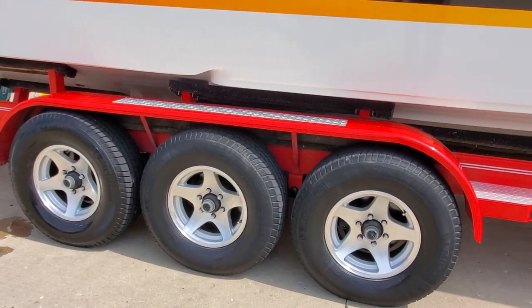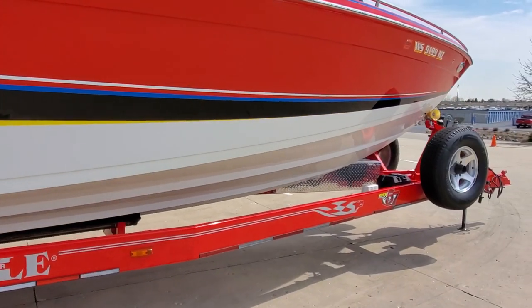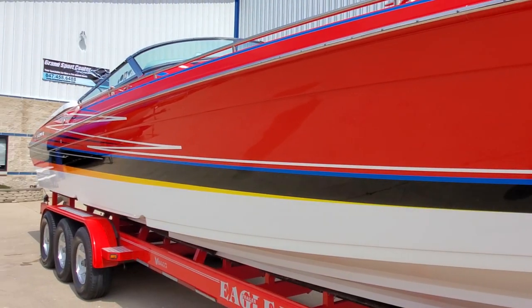We've also got diamond plate step pads, electric brakes, and a tool box. Walking up the sides, the paint is blemish-free and it's got a lot of shine.